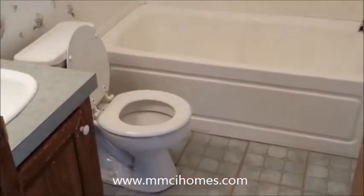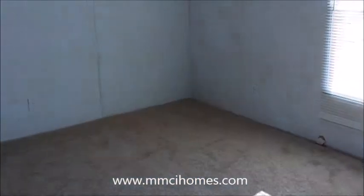The hall bath is in great shape. And then the front bedroom — very sunny room where this home's parked right now. All the bedrooms have ceiling fans, including the living room. Pitched roof, tall ceilings, nice open floor plan. And another small walk-in closet.